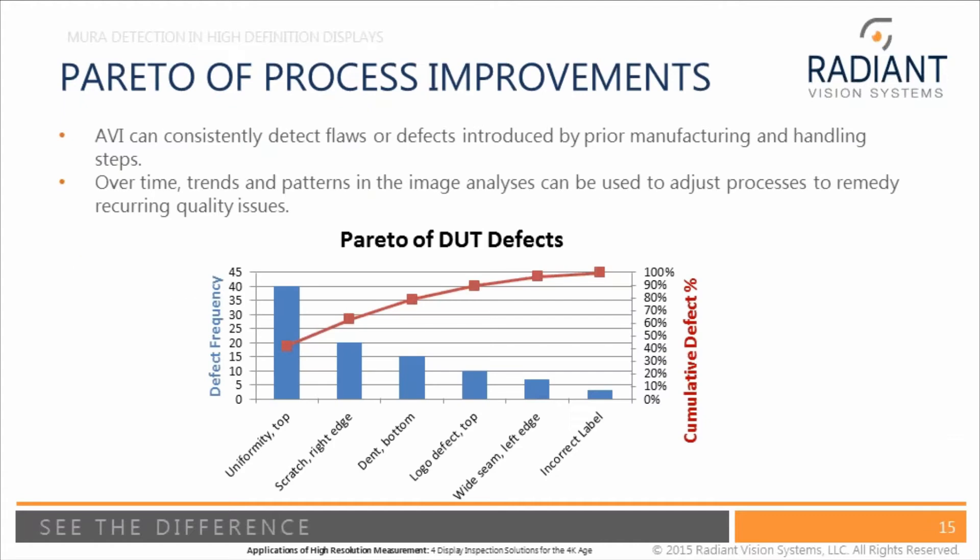Here's an example of a Pareto of process improvements. AVI can detect flaws and tell you the trends it's seeing — here is the Mura you must focus on to improve yield and quality in your system. It can do that consistently and repeatedly, which is something that humans have a difficult time doing.